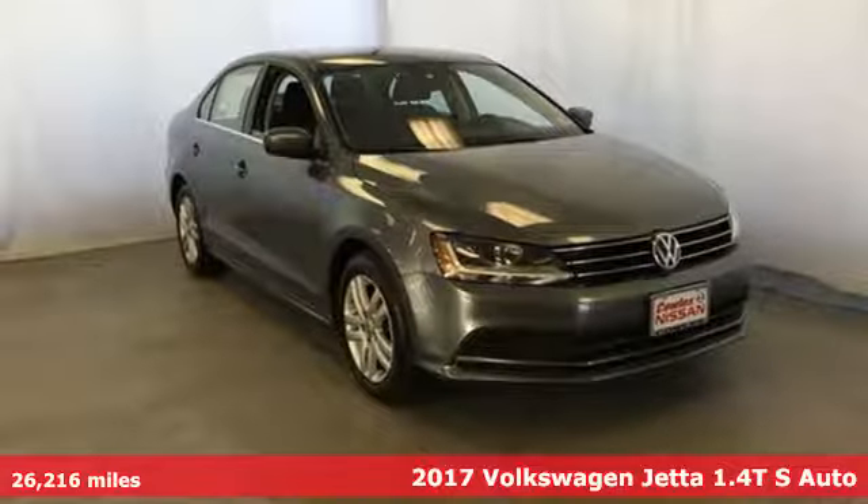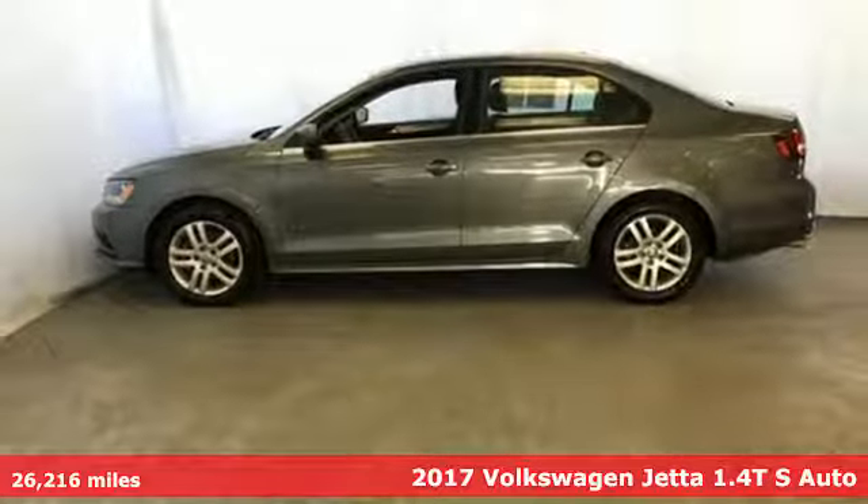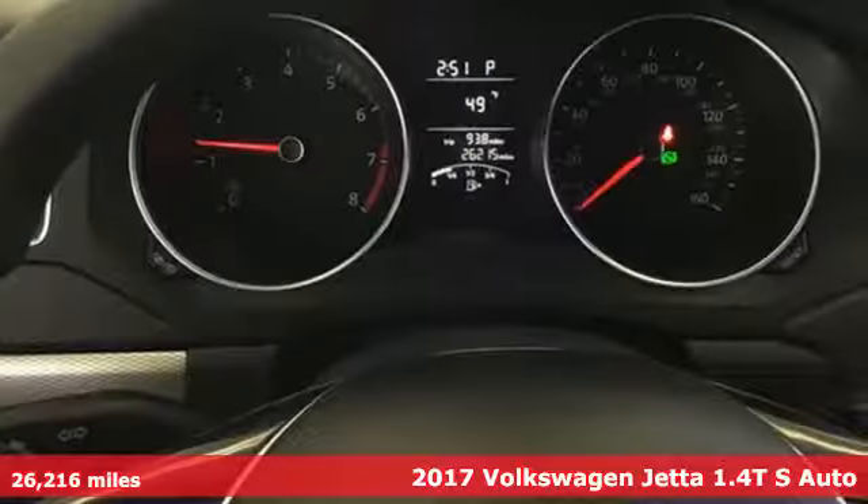Here's a 2017 Volkswagen Jetta. German-engineered style, performance, and precision come together to create the perfect compact sedan.